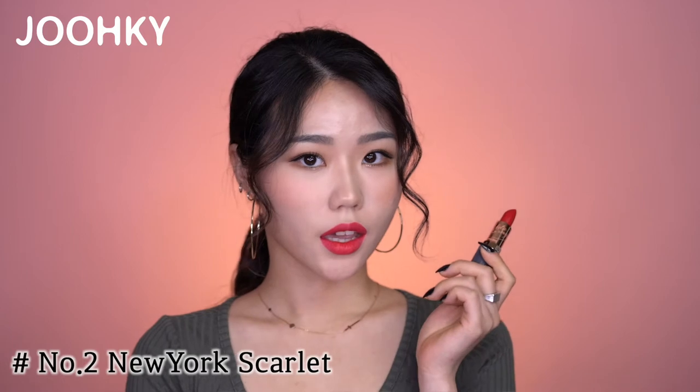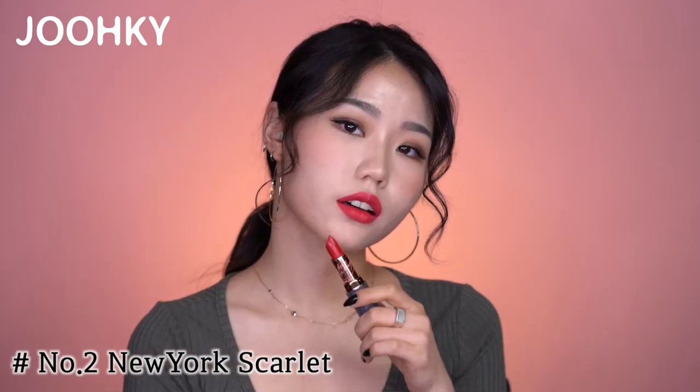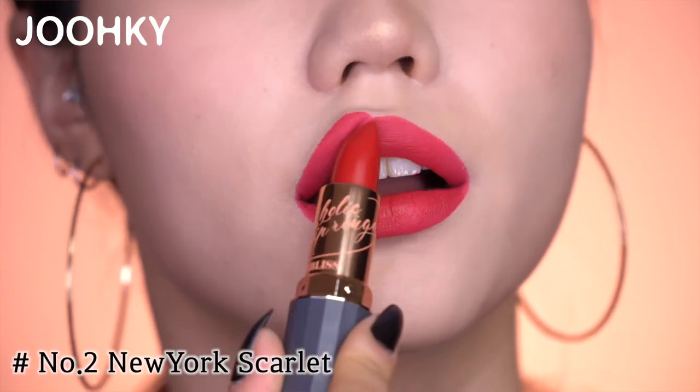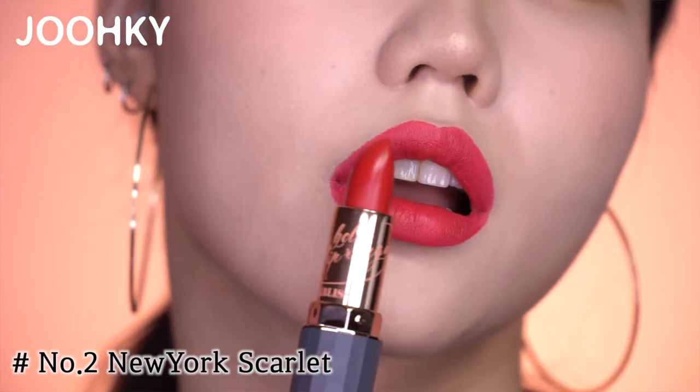The second color, New York Scarlet, has a pinkish red color. I'd say it has a clearer red color than the first, Sul Rose. It's a vague difference but the atmosphere is much brighter, isn't it?